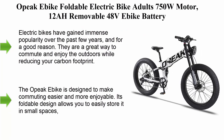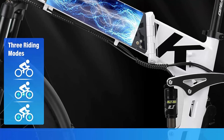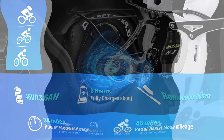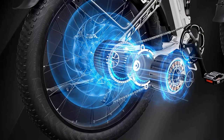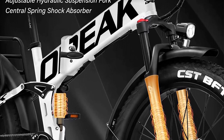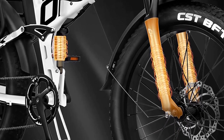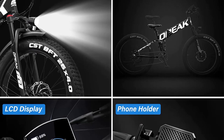Top 4: OPEC eBike Foldable Electric Bike for Adults. Electric bikes have gained immense popularity over the past few years, and for a good reason — they are a great way to commute and enjoy the outdoors while reducing your carbon footprint. The OPEC eBike is equipped with a 750W motor and a 12Ah removable 48V eBike battery. Its foldable design allows you to easily store it in small spaces, making it a great option for those who live in apartments or have limited storage space. Additionally, the bike's lightweight design makes it easy to carry around when not in use. The 750W motor provides a powerful boost to help you tackle any hills or steep inclines on your route.